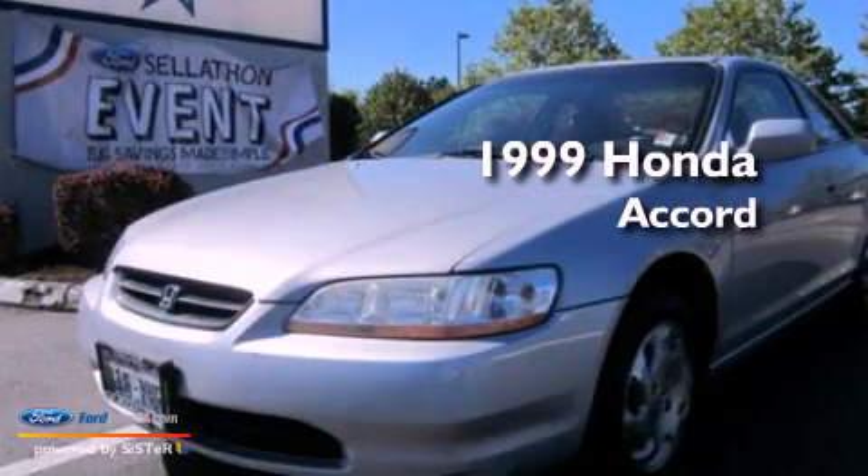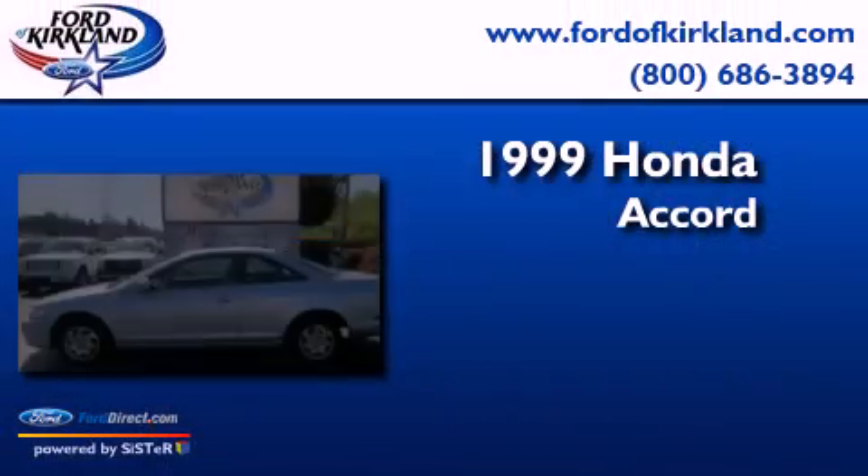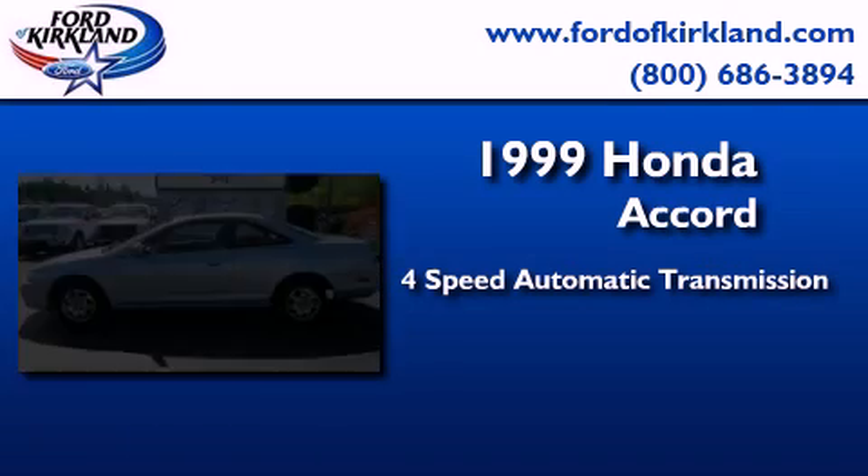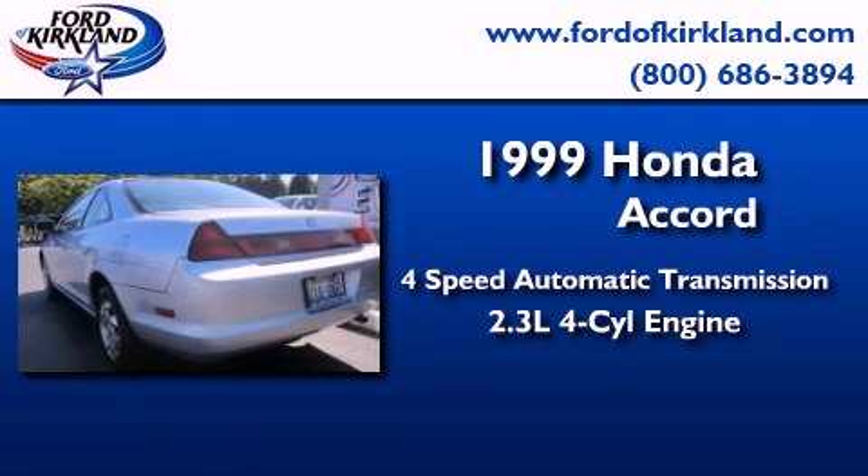This is a 1999 Honda Accord. This four-door sedan has a four-speed automatic transmission and an inline four-cylinder engine.